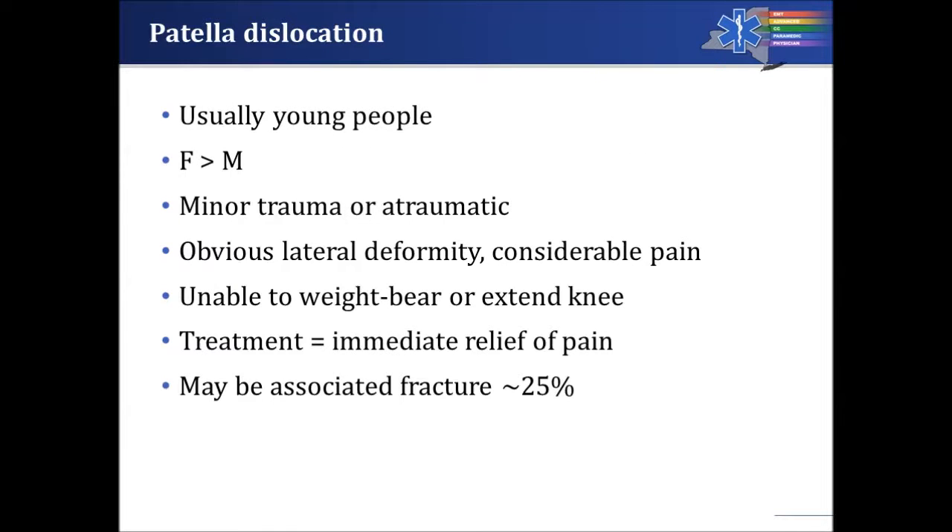So who does this happen to most frequently? It happens to young people, and with great frequency it happens in females more than males. The trauma associated is usually relatively minor — or didn't even seem like trauma at all — such as someone cutting and turning while running, playing lacrosse or soccer, or planting a foot while playing basketball. These are very common ways this can occur.